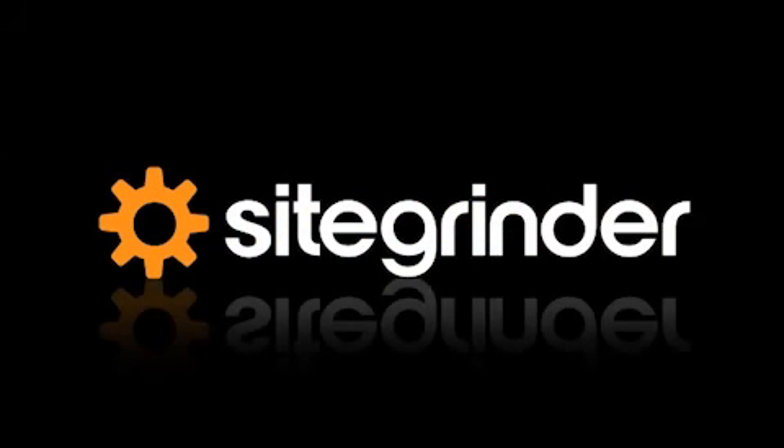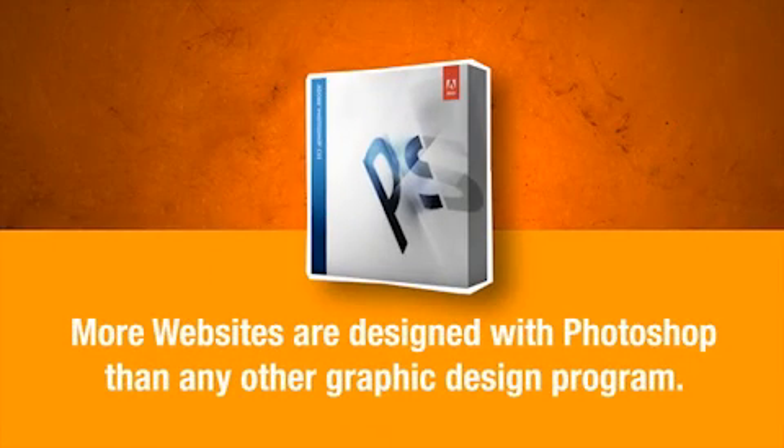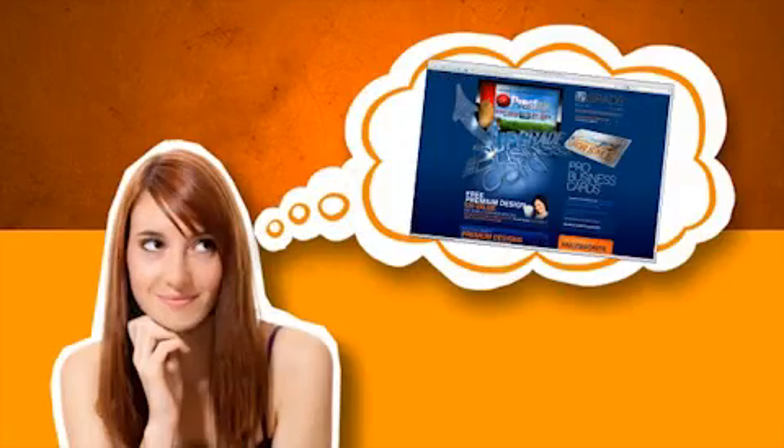Site Grinder. Did you know more websites are designed with Photoshop than any other graphic design program? Typically, those designs are sent off to another program or programmer that doesn't ever seem to get things right. Have you ever dreamed of how amazing it would be if you could do the whole website development process right from within Photoshop?